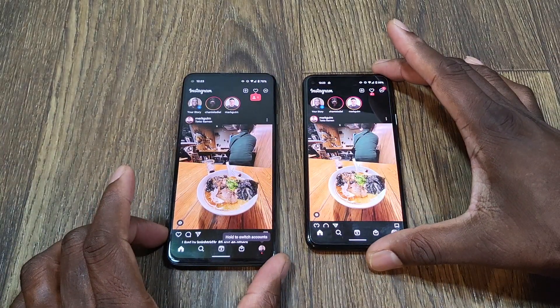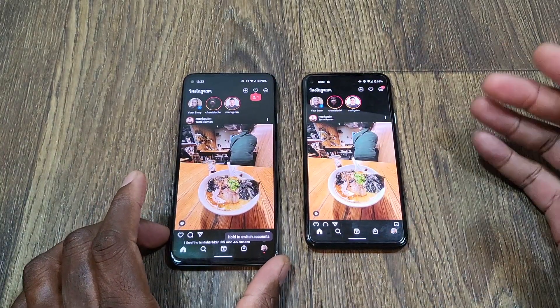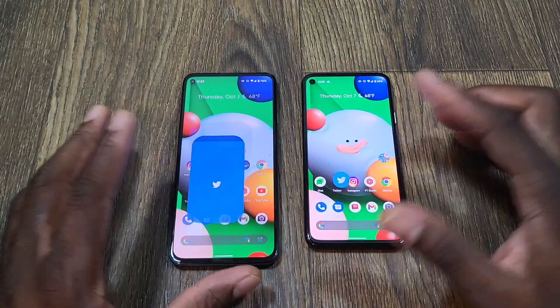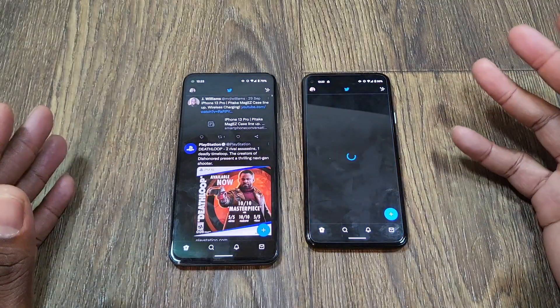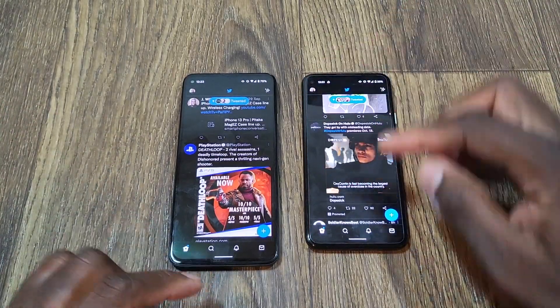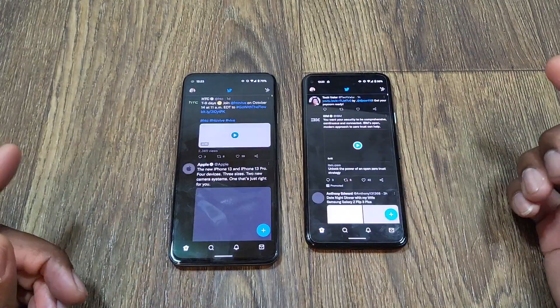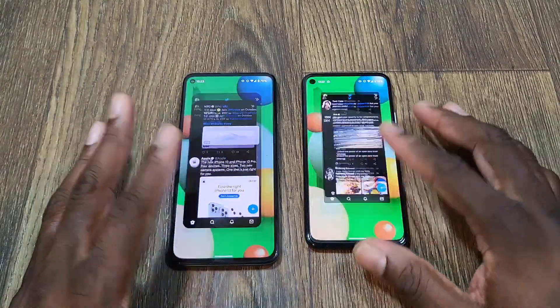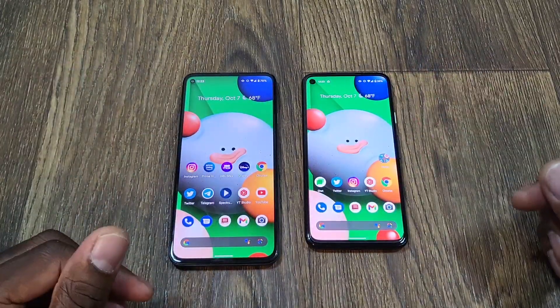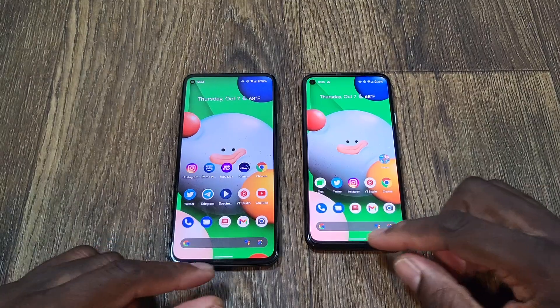They're running different processors, but at the same time they're still going to do fairly well overall when it comes to the daily tasks that you need to get you through your day. They just handled themselves very well. You shouldn't see too much difference in speed. These are going to be perfectly fine.